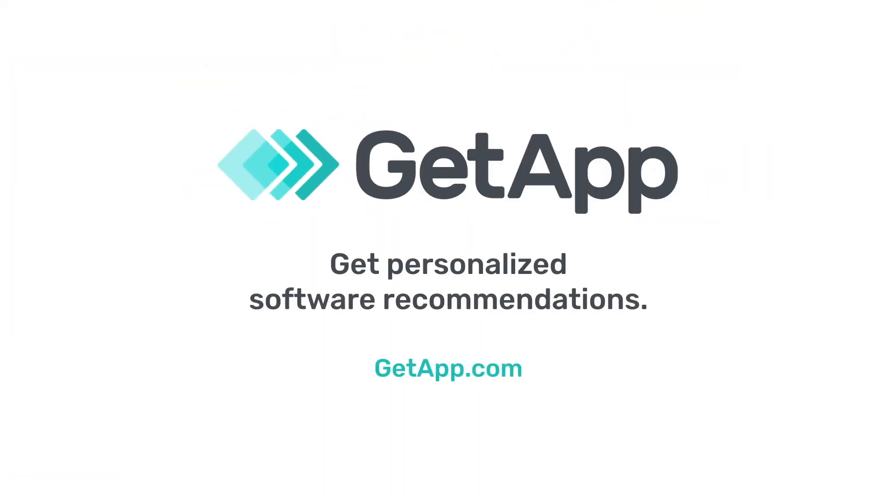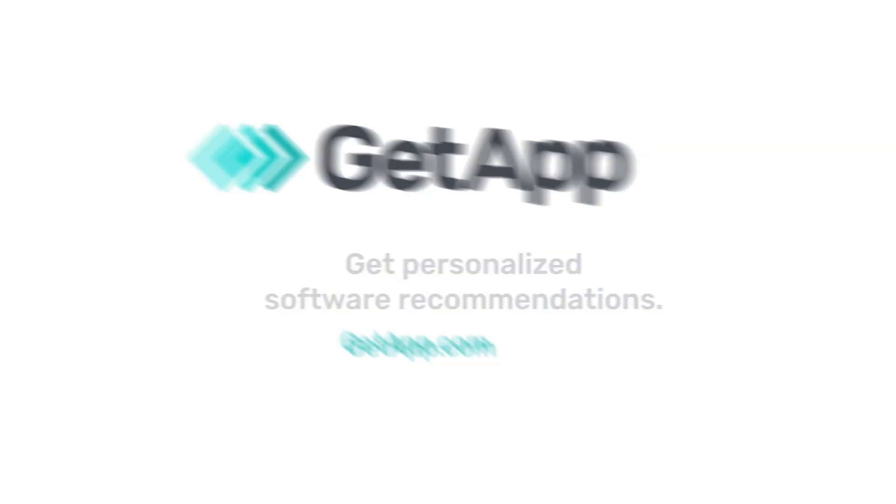Ready to find the right database software for you? Get personalized software recommendations by visiting getapp.com.